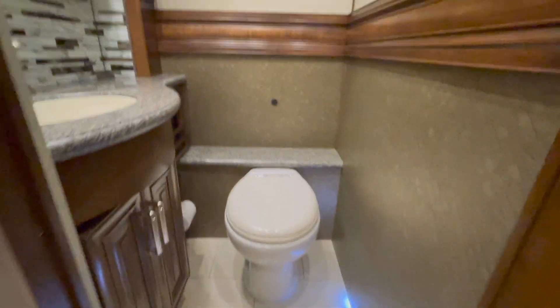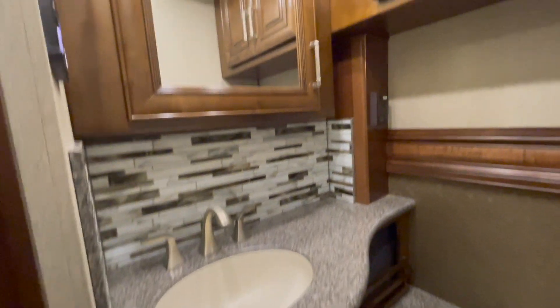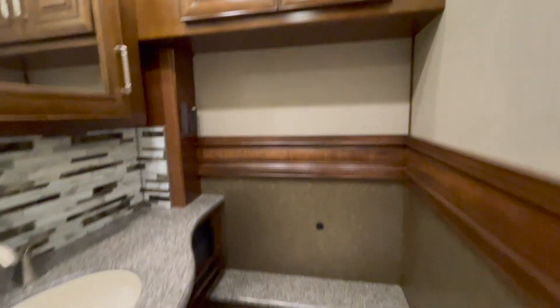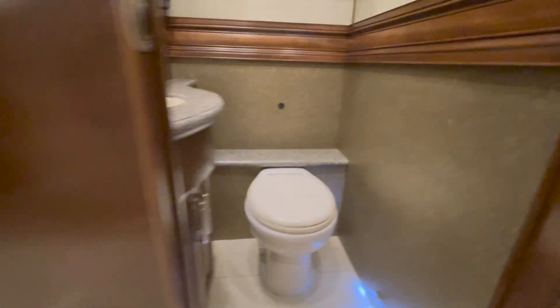Got one of the Fisher & Paykel dish drawers — commonly found in the RV market. Central vac — it's got the Dirt Devil Central Vac system. This coach is a bath and a half. Right behind the kitchen area you do have the half bath with vanity, tile backsplash to match the kitchen, mirror, medicine cabinet overhead, and one of the Tecma electric vacuum flush toilets in both the half bath and the master bath.